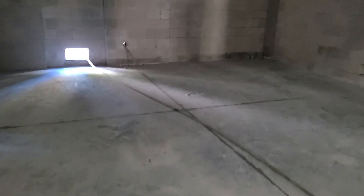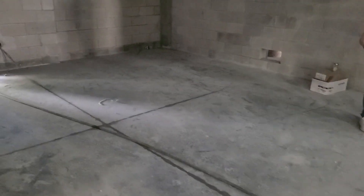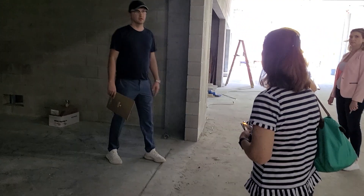How high are the ceilings in here? At 13 and a half feet. So you can just mention that for the garage.